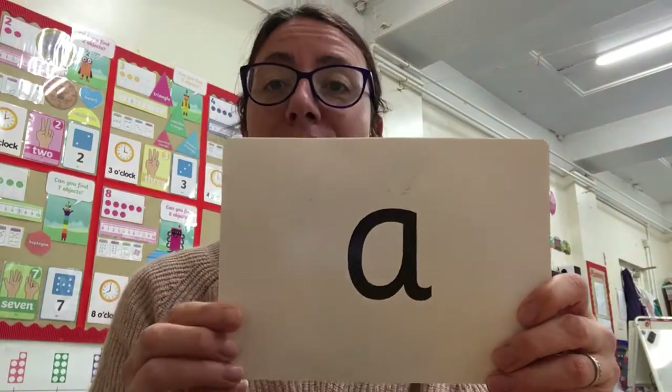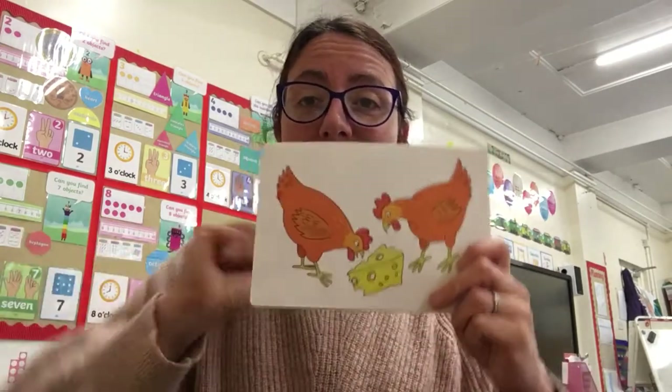How about this sound? 'Ah, ah, ah' — and the action for our 'a': ants on an apple, 'ah, ah, ah', wonderful! And what is this sound? Excellent! And our action for our tiger on the TV — wonderful! I'm trying to look fierce when I'm smiling. Tiger! And what is this sound? Our action is chickens eating cheese — wonderful!